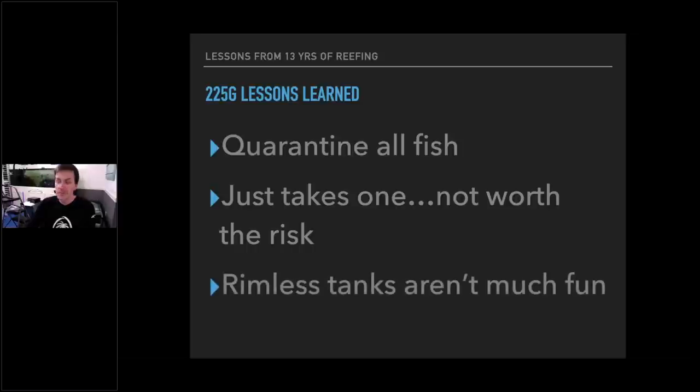Rimless tanks just aren't very much fun. I had one, and I'm glad it was short-lived. Lots of reasons: the light spillage in the room got in your eyes — not fun to sit and look at the tank. Then the algae scraper issue: if you drag it too quickly along the top, water comes over and gets on the dry side, wiping water all over the front glass. And fish jumped out. You can put a net on it, but it totally ruins the rimless look. I'm not doing another rimless as a big display tank.